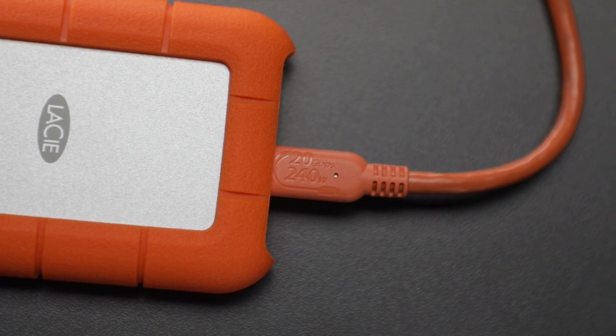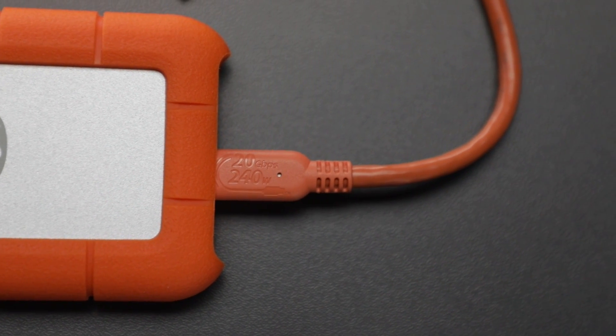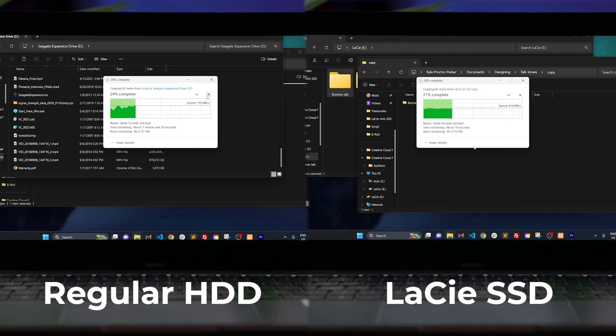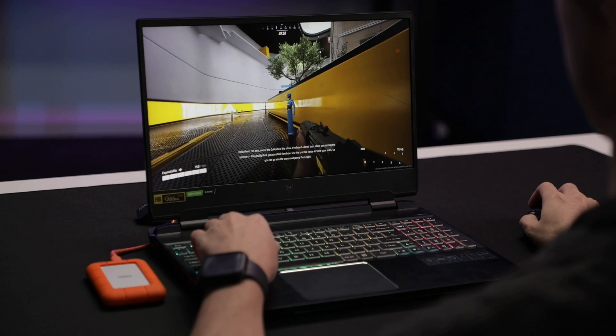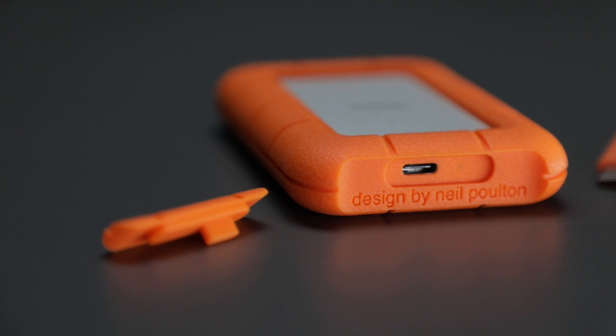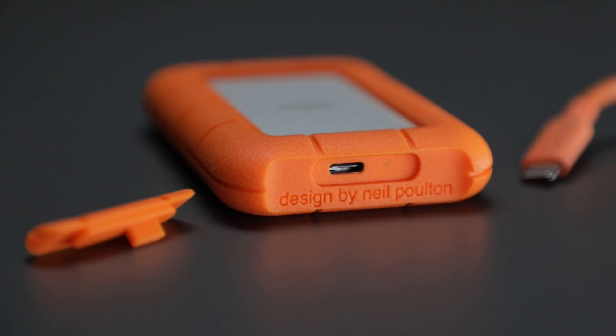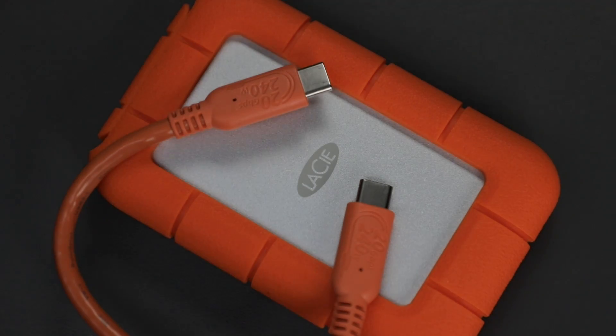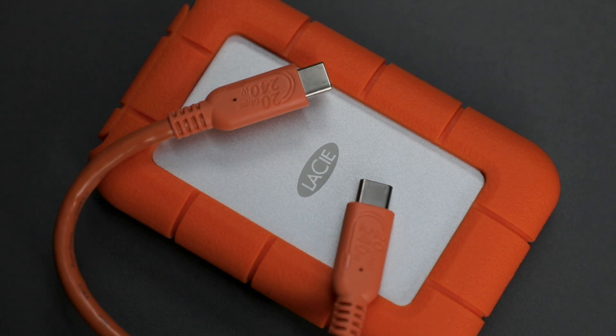This SSD boasts a USB-C cable of 20 gigabits per second, and the device promises read speeds of up to 2,000 megabytes per second. Transferring large files, editing directly off the drive, and even running resource-demanding games is a breeze.